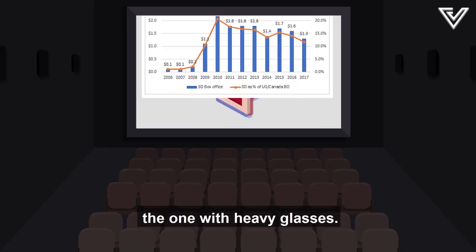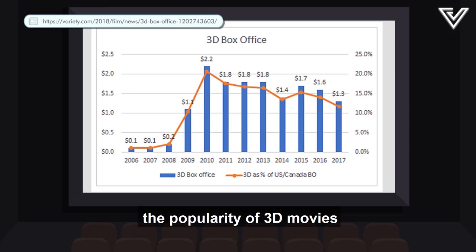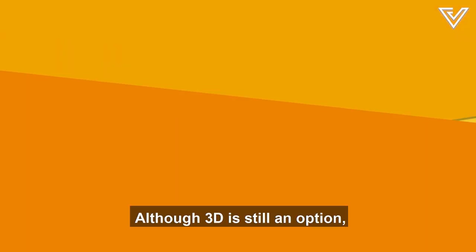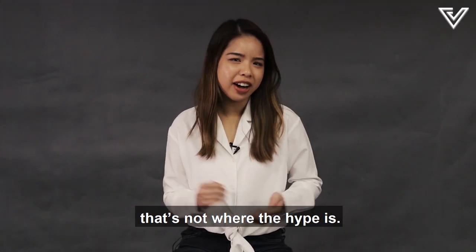Then there's 3D, the one with heavy glasses. But the popularity of 3D movies has dropped over the years — some people just find it gimmicky and expensive. Although 3D is still an option, that's not where the hype is.